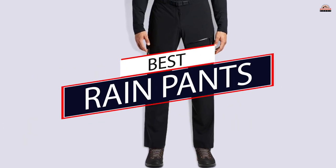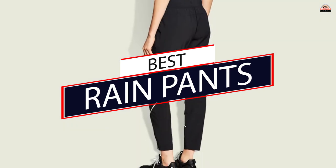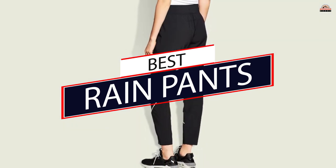These pants are designed to keep your lower body dry in wet conditions. They can usually fit over your existing gear like leggings, jeans, and boots.